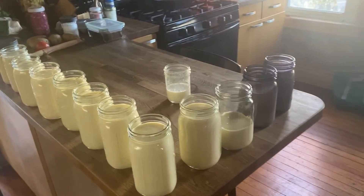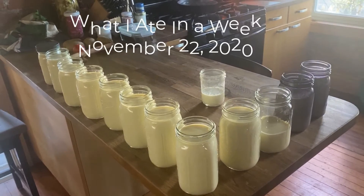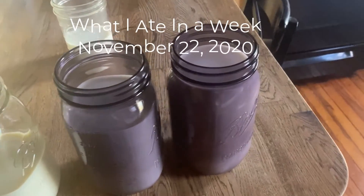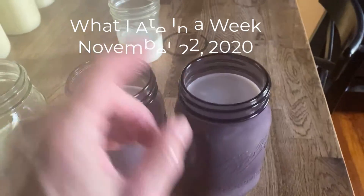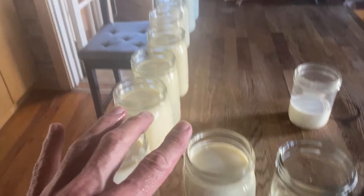Just got back from the farm. I thought I'd take a video in the process of doing things. This is my milk — I got a half gallon of goat milk, drank some, and the rest is here. Then this is all cow's milk.